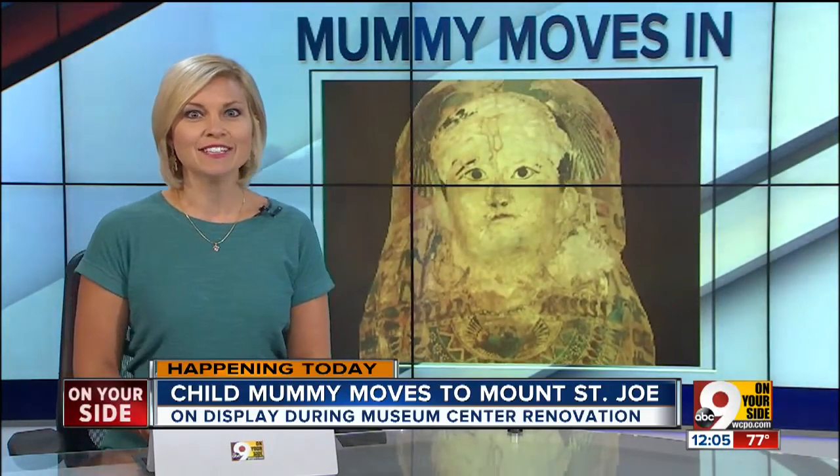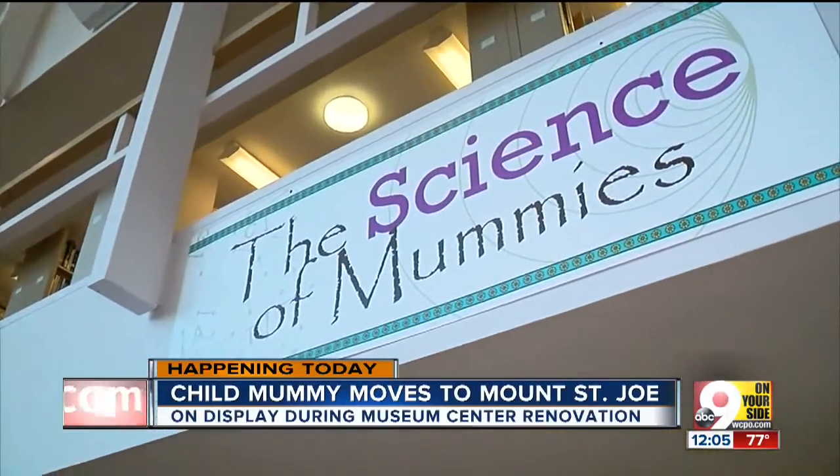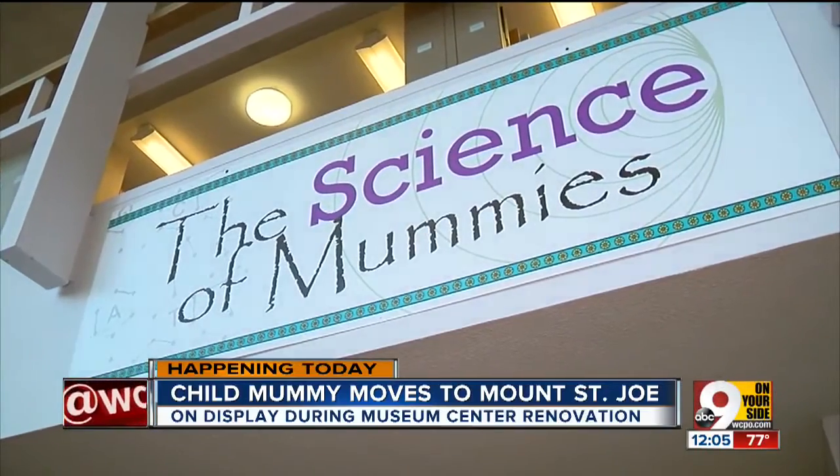Nine on your side's Allie Kramer has the latest on move-in day and why officials chose Mount St. Joe. The library here at Mount St. Joseph University is really significant to the new temporary home of the Science of Mummies because two of the professors actually led the research on Umi. Umi is an interesting find.